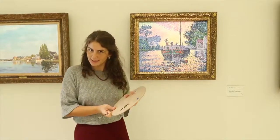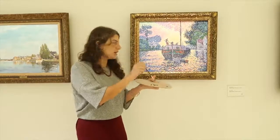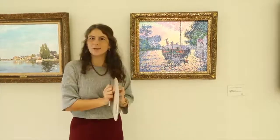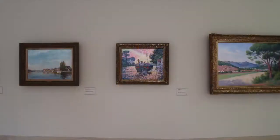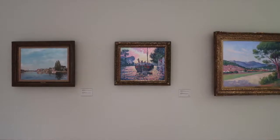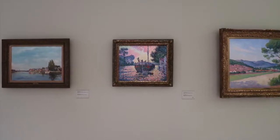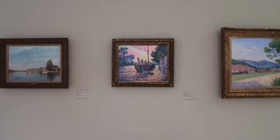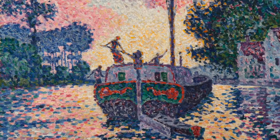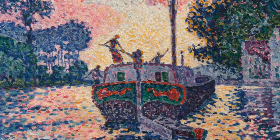So what exactly did Signac do? He squeezed a little bit of paint on his palette, used his paintbrush, and did little, little dots next to each other to create this wonderful painting. Unlike most artists, pointillist artists didn't actually mix the colors on the palette. They would put separate sections of color onto their palette and then use them individually — dot by dot, brushstroke by brushstroke — putting them together to create their painting.